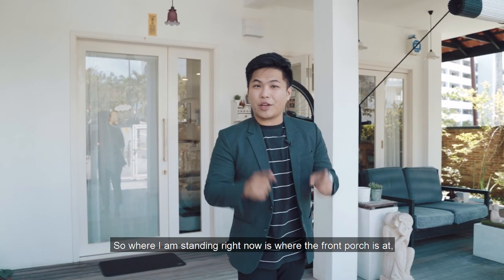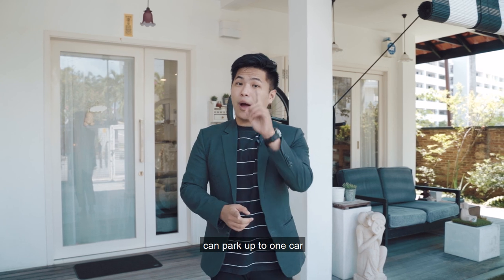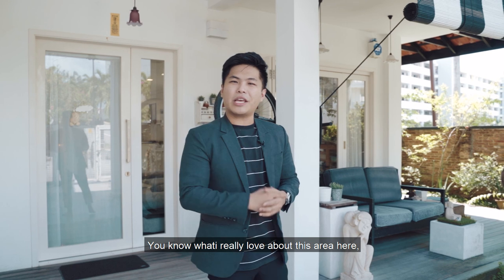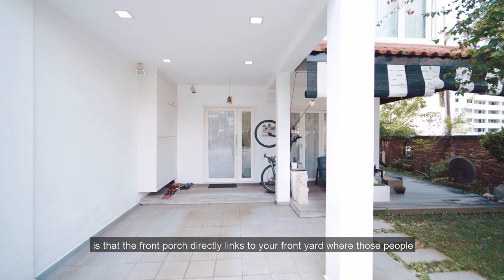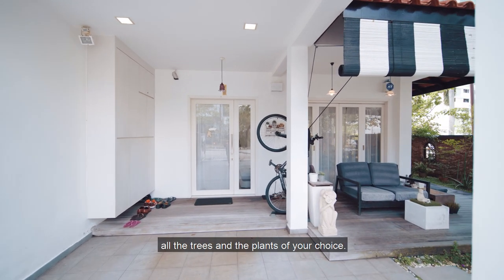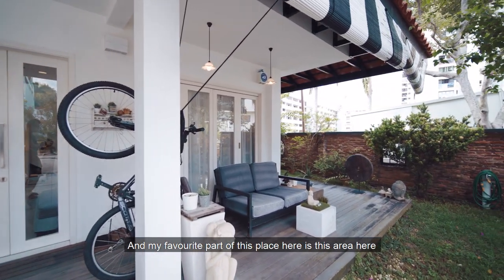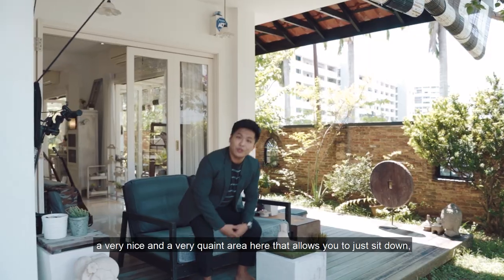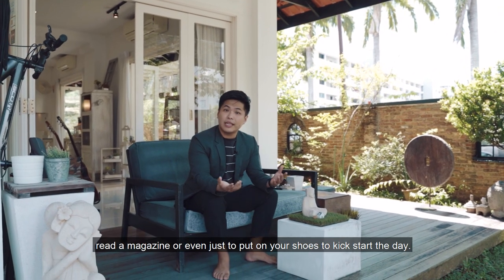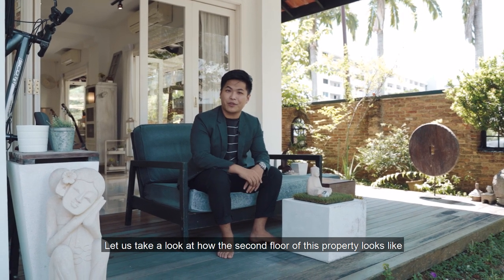Where I'm standing right now is the front porch. This entire space can park up to one car, and you can also fit bicycles and bikes. What I really love about this area is that the front porch directly links to the front yard where those with green fingers can plant all the trees and plants of their choice. My favourite part is this very nice and quaint area that allows you to just sit down, relax, enjoy the birds chirping, read a magazine, or put on your shoes to kick-start the day.